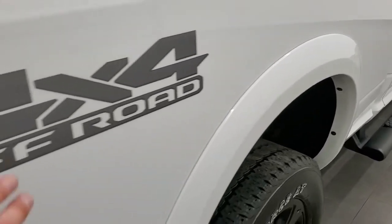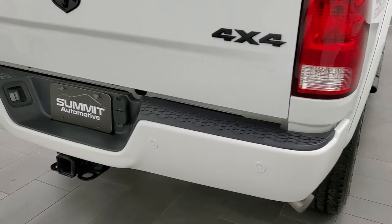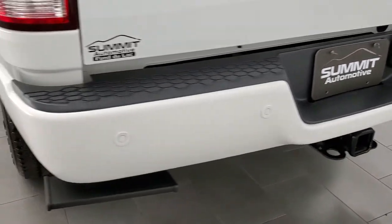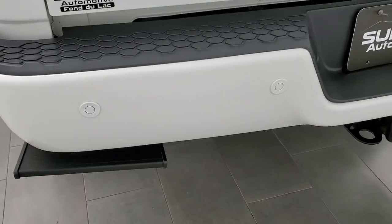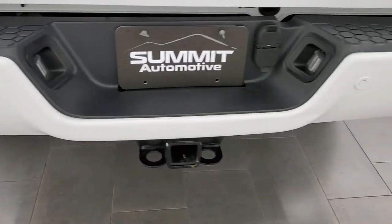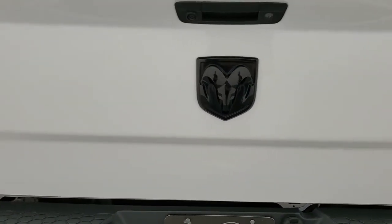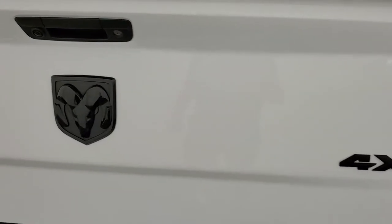Fender flares on here, it has the 4x4 off-road stickers — you can always remove those if you don't like them. Rear bumper is in nice shape. Back up parking sensors, it does have the step on the rear bumper there. Full towing package which includes the receiver hitch, 4 pin and 7 pin wiring. Notice you get the blacked out RAM logo and the blacked out 4x4 logo.